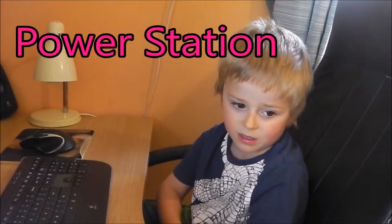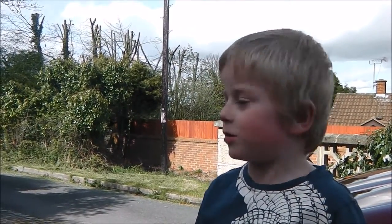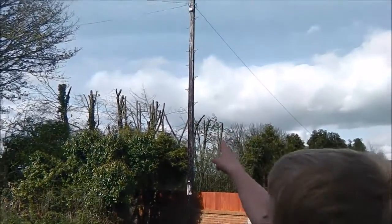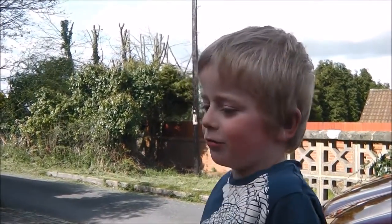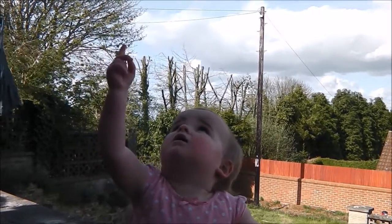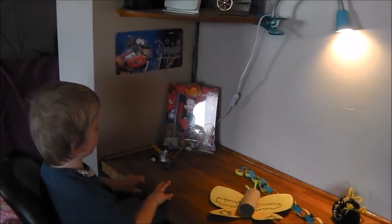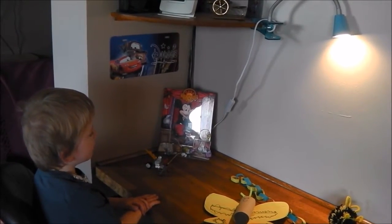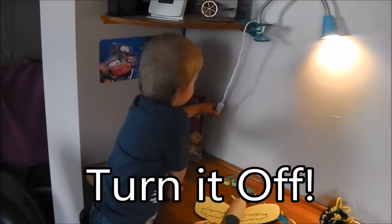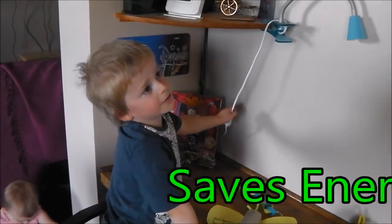Electricity is made in a power station. Electricity comes in through power cables — there's one up there. That's how we get electricity to our house. You shouldn't waste electricity because it's bad for the planet. If you're not using it, turn it off. That saves energy.